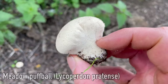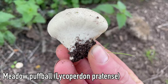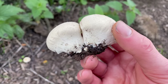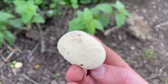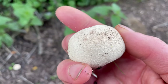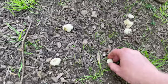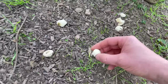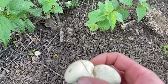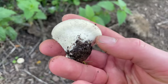This is a meadow puffball. They look very similar to common puffballs, but the stems are shorter and fatter, and the common puffball has a much more distinct stem. Also, the cap of the meadow puffball is covered in short, fluffy spines rather than the warts of the common puffball. Meadow puffballs grow in fields and meadows rather than woodlands. Just like the common puffball, you have to make sure the flesh is white and firm for it to be edible.